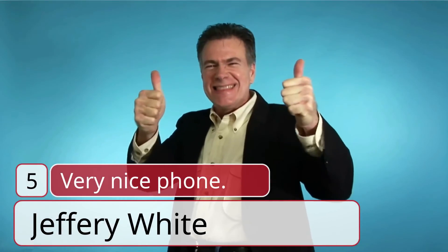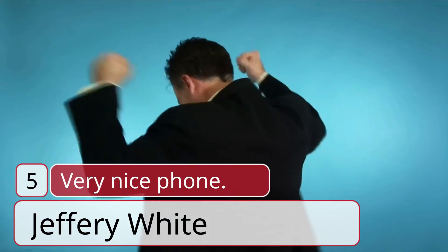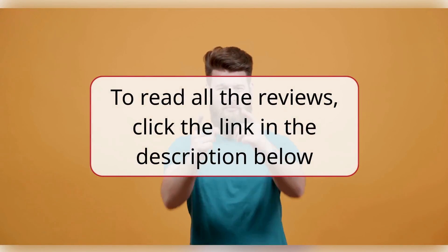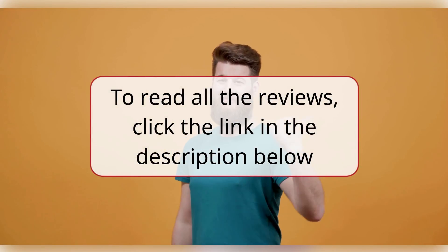Number 5. Very Nice Phone. Geoffrey White, 5 Stars. Very nice. The phone has face recognition and fingerprints for security. Geoffrey White, 4 Stars. To read all the reviews, click the link in the description below.